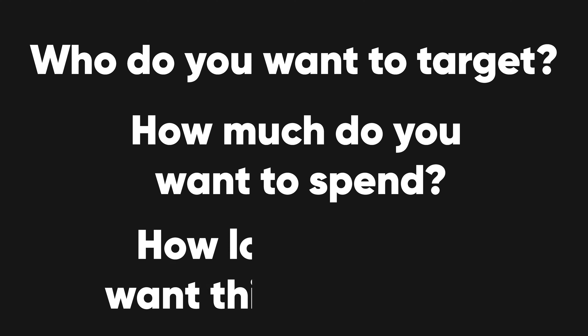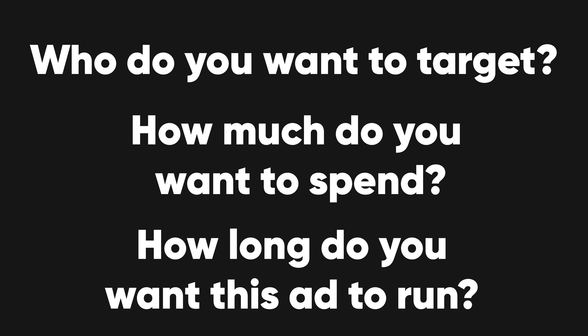Either way, Facebook is going to want three things from you: who do you want to target, how much do you want to spend, and how long do you want this ad to run. Today let's dive into the most interesting part, which is the targeting. There are so many options to choose from here, but there are a few that we think make the most sense. I'm going to share four of those today and one that I'd probably recommend against.